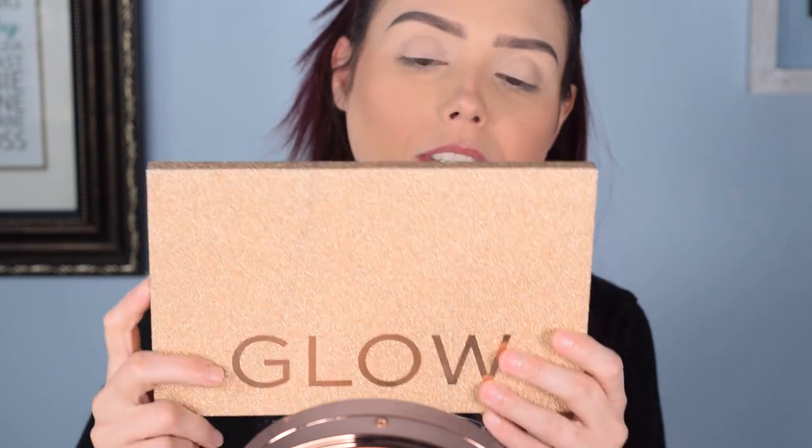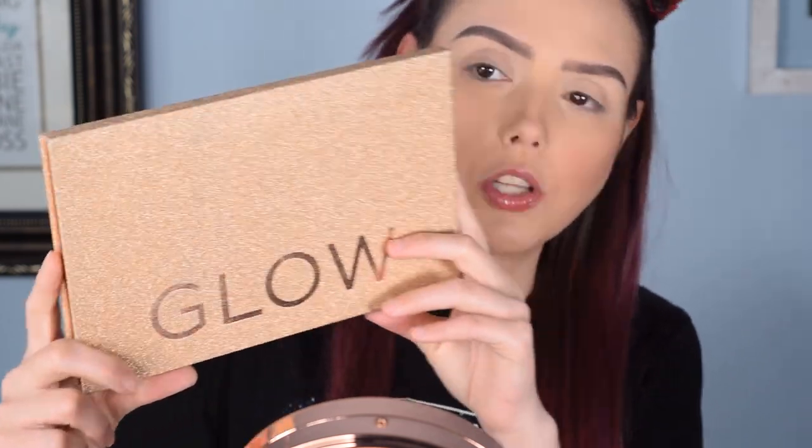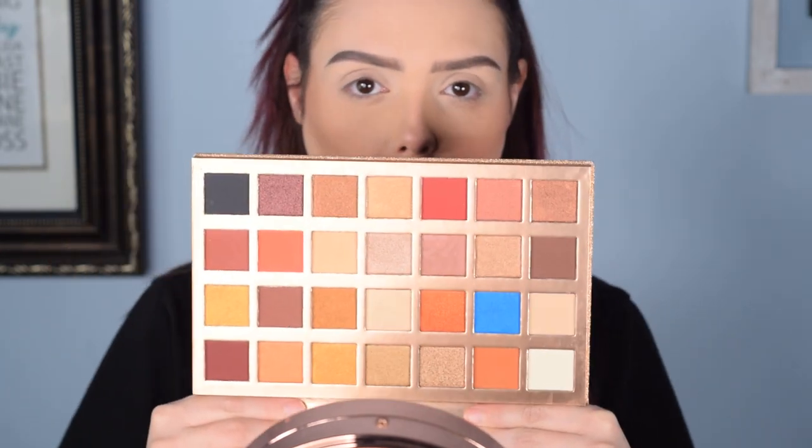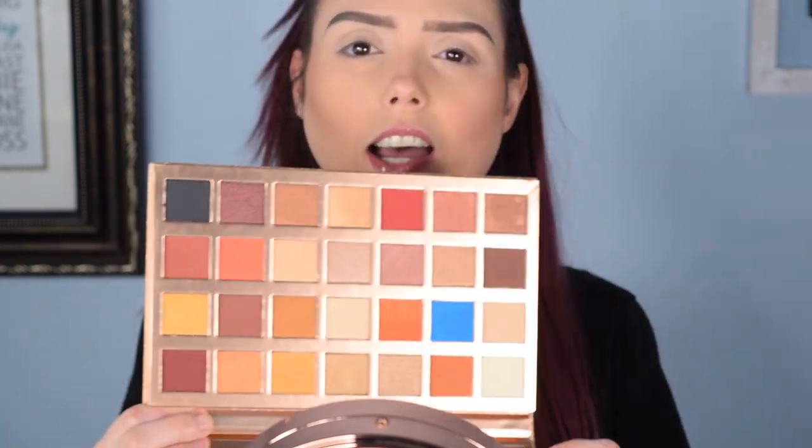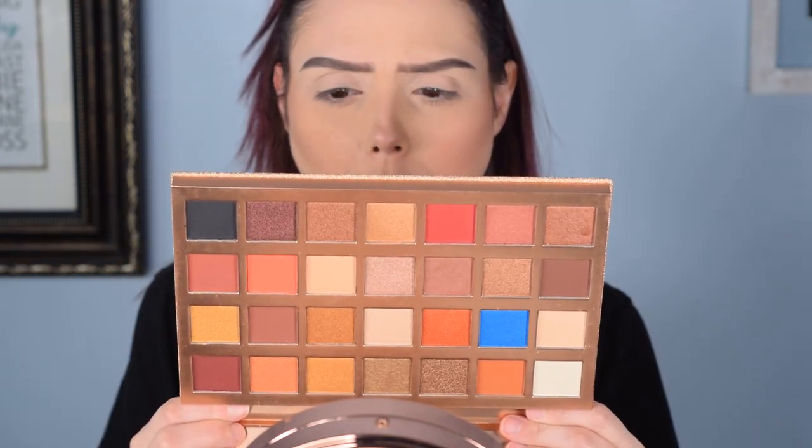We are talking about the Makeup Revolution Glow Palette — gorgeous packaging, I love the outside of it. Inside you get 28 gorgeous shades, all very summery. It kind of reminds me of desert vibes. It's very glitter heavy. Of the 28 shades, I think there's maybe only around 10 or so that are matte. And it's actually very interesting — none of the shades have names. They're just labeled by numbers on the back.